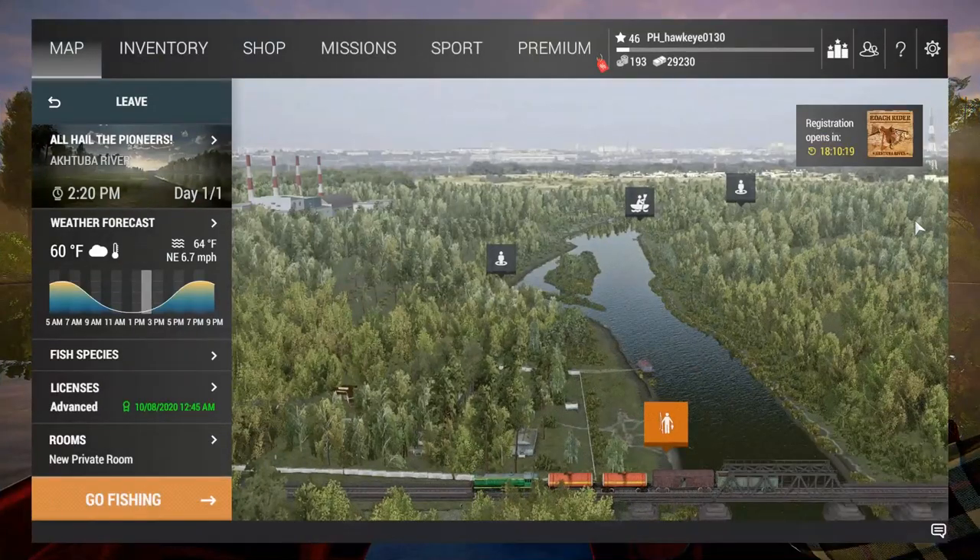Hey guys, this is Hawkeye and I am back with another episode of Fishing Planet Classic. We are here in Russia at the Aktuba River — finally was able to get to that point.